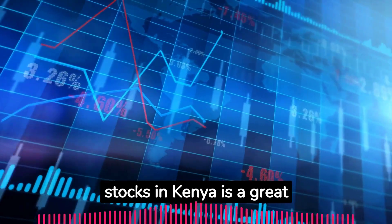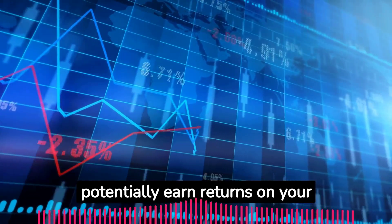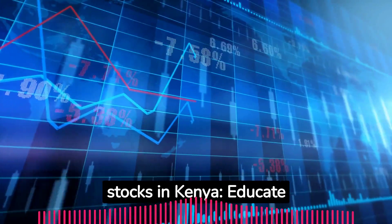Investing in shares and stocks in Kenya is a great way to participate in the growth of the country's economy and potentially earn returns on your investment. Here are the steps to get started with investing in shares and stocks in Kenya.